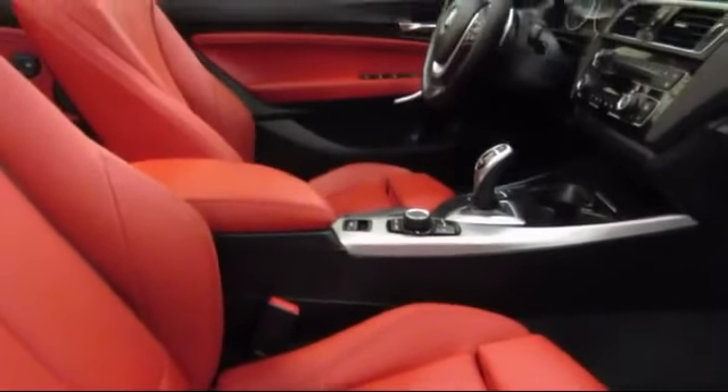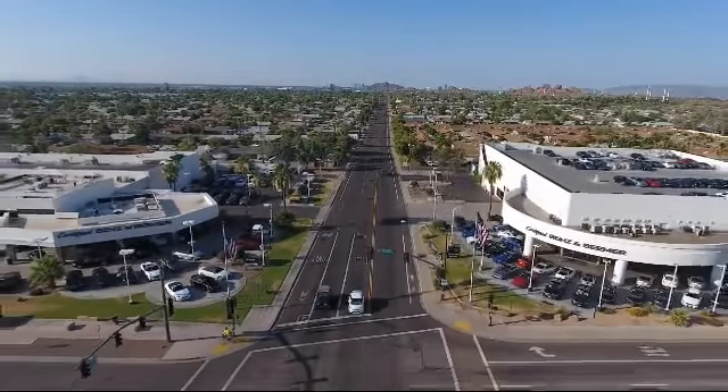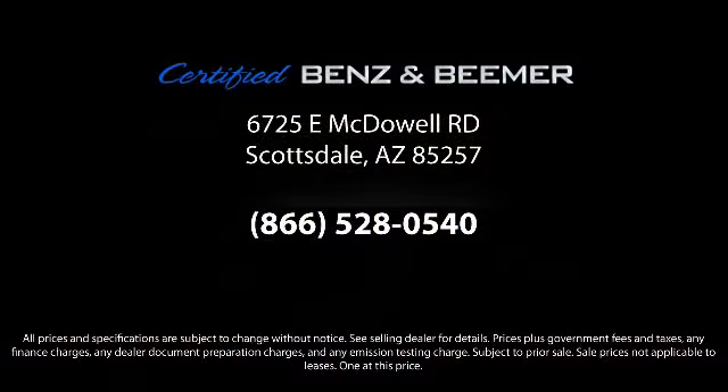So whether you're in the market for your next vehicle, or you want to service your current vehicle, the best place to find yourself is here at Certified Benz and Beamer. Come visit us today. We're at 6725 East McDowell Road in Scott State. We're looking forward to meeting you.